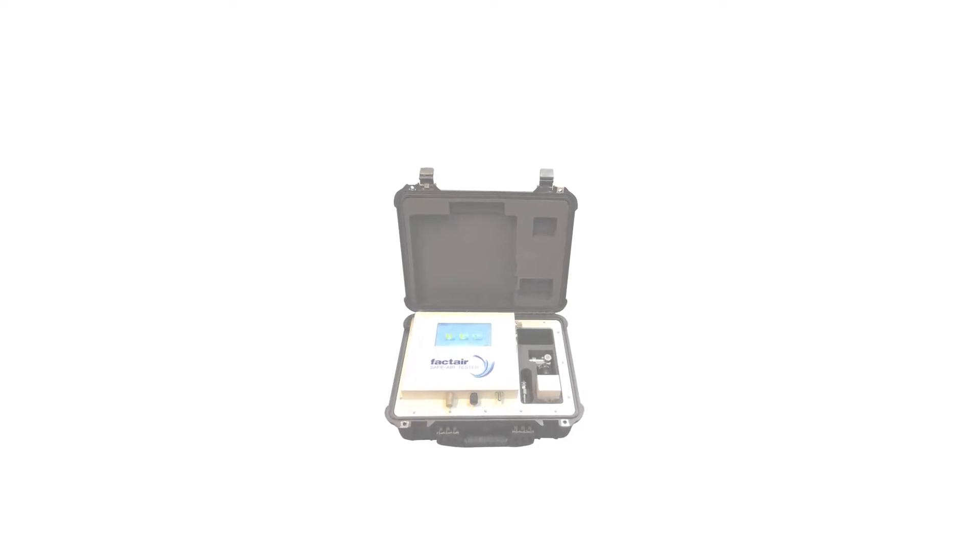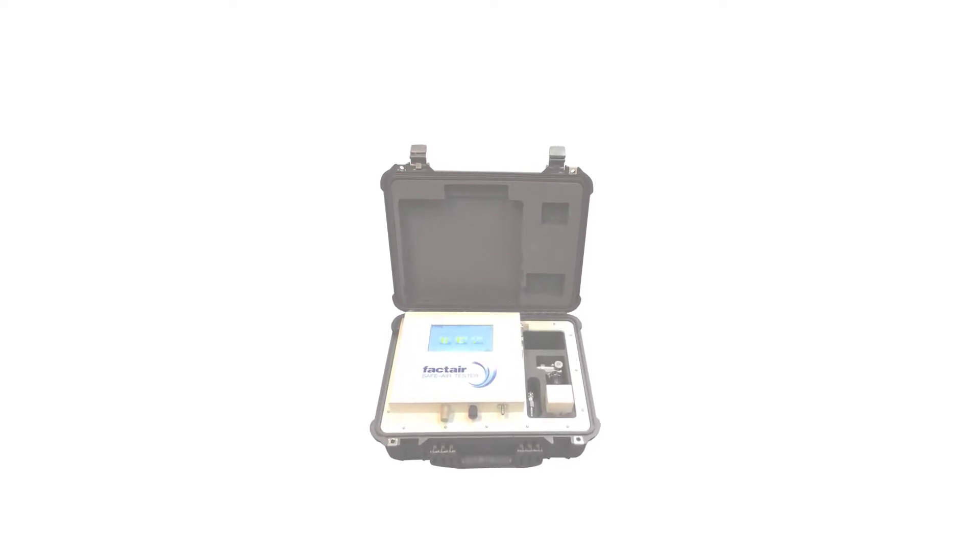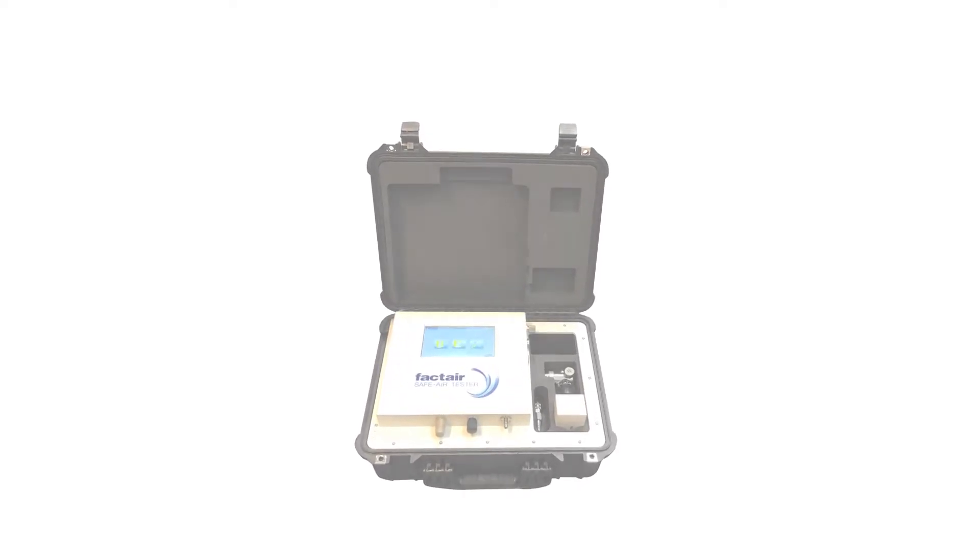The F8004 is an instrument for testing medical, surgical, and dental airline systems, in accordance with the limits specified in EU Pharmacopoeia and NHS HTM 02-01.